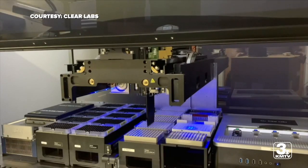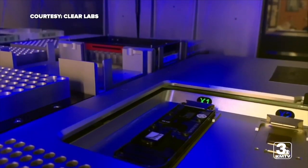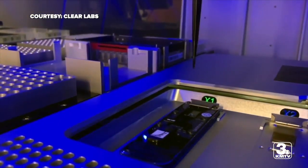The lab is partnering with a startup in California to study whole genome sequencing. It's the tracking and identifying of different coronavirus variants. The Nebraska Public Health Lab is looking for COVID mutations like the ones stemming from the U.K. and South America, but they haven't found them in the state just yet. But they have found others.